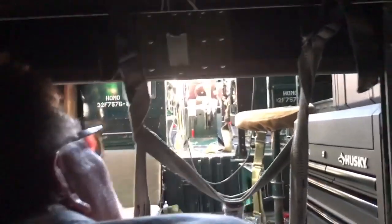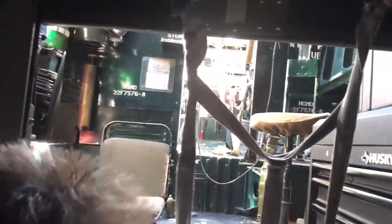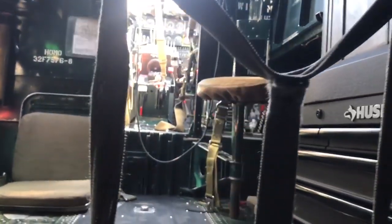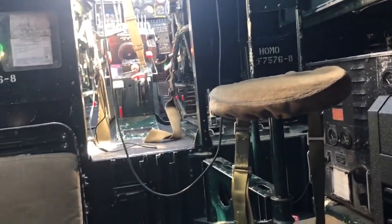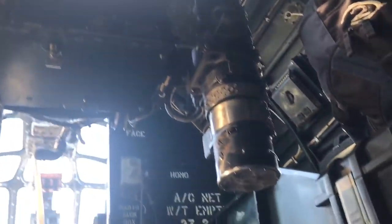That area is roped off so you can't get in. There are two DeWalt tools and a Husky toolbox up here — so they can fix it while they're flying. I'm in the bomb bay now.